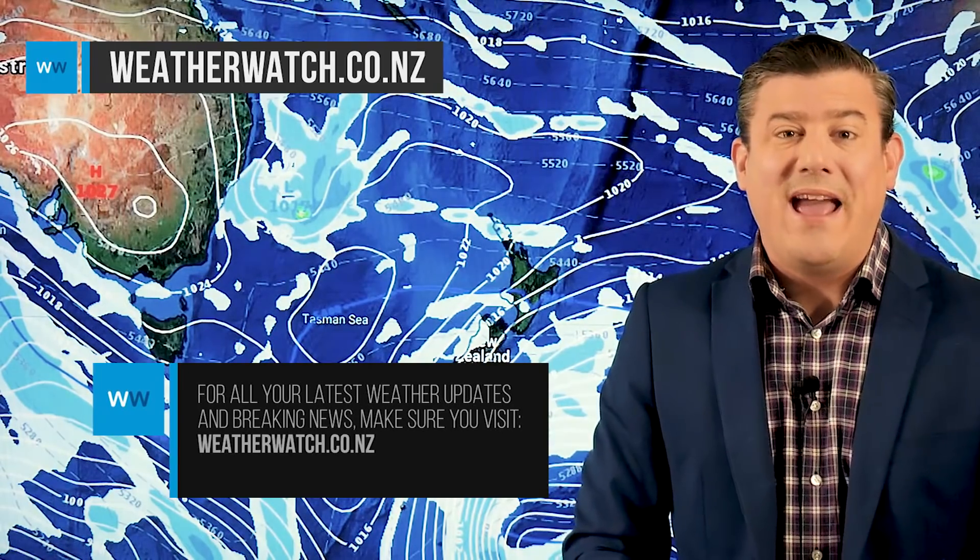That's all from me. We'll see you again on Thursday with the latest.